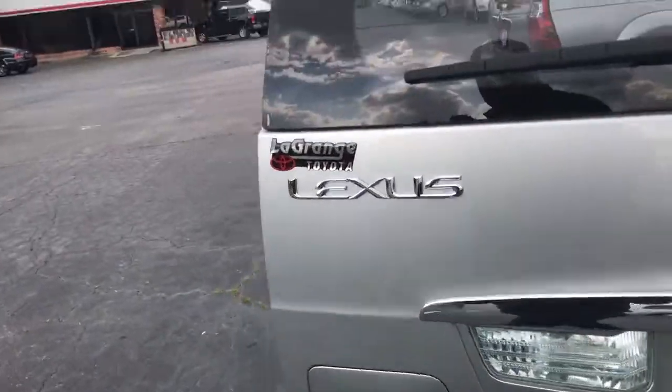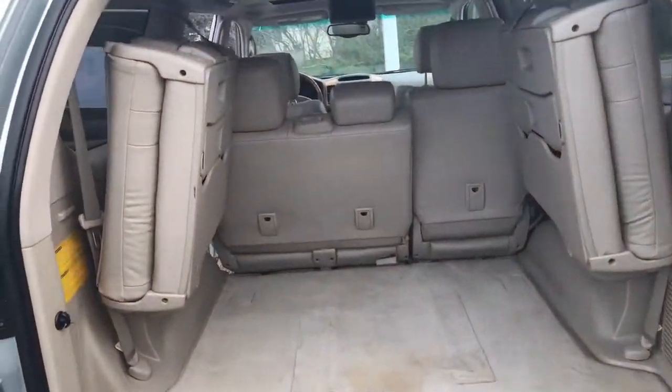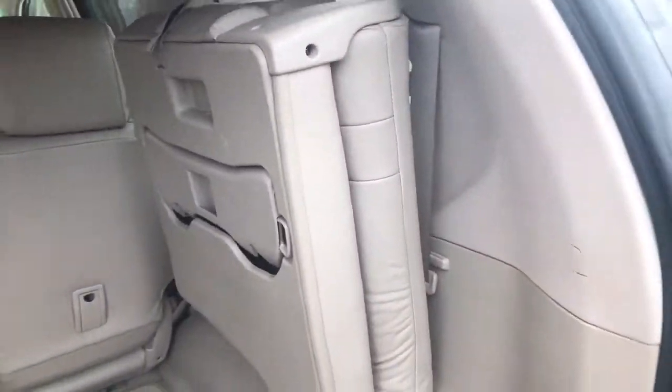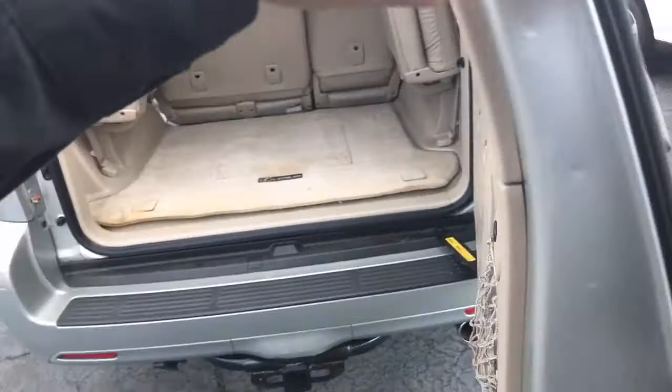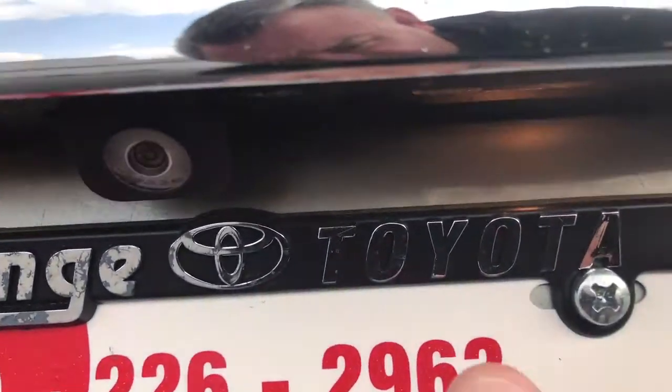It has third row seats that flip up and release, your tow package, and a backup camera right here.